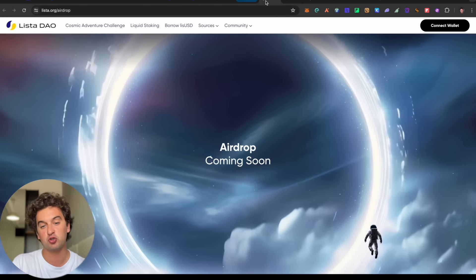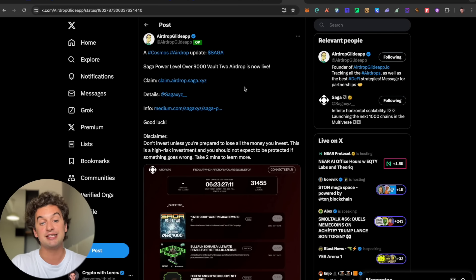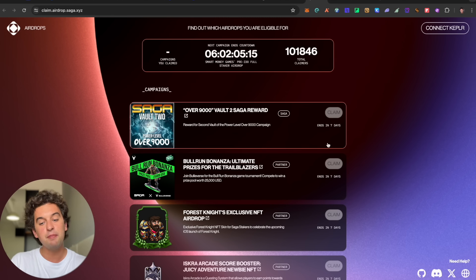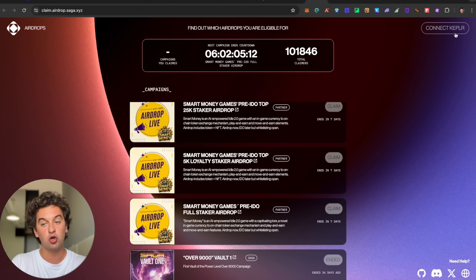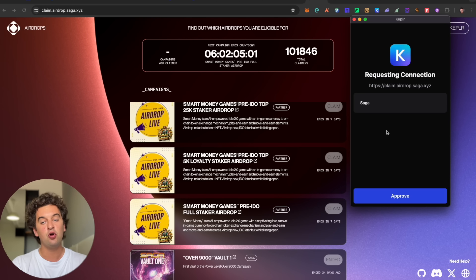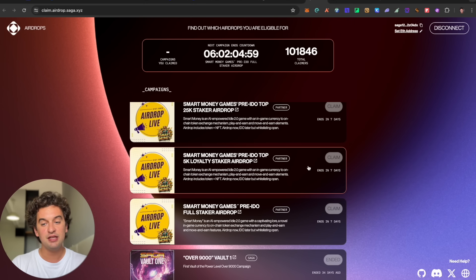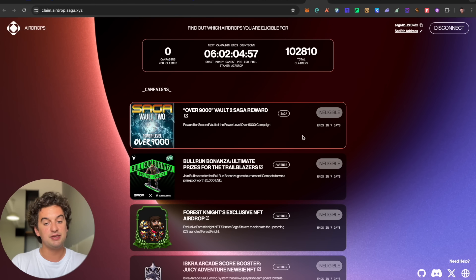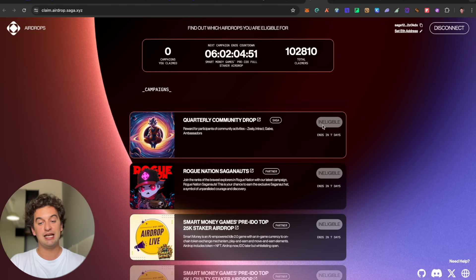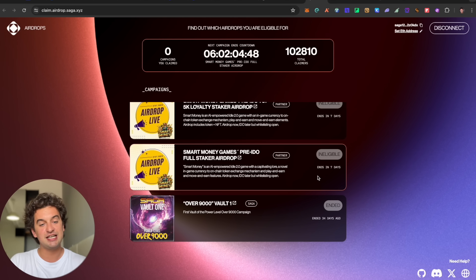Next up is a Cosmos update on Saga — the Saga Power Level Over 9000 Vault 2 airdrop is now live. If you participated in the Saga ecosystem, you may be eligible to claim. Simply log into your Keplr wallet, approve the Saga connection, and if eligible you will see claim options. I personally am not eligible and see 'ineligible' across the board.